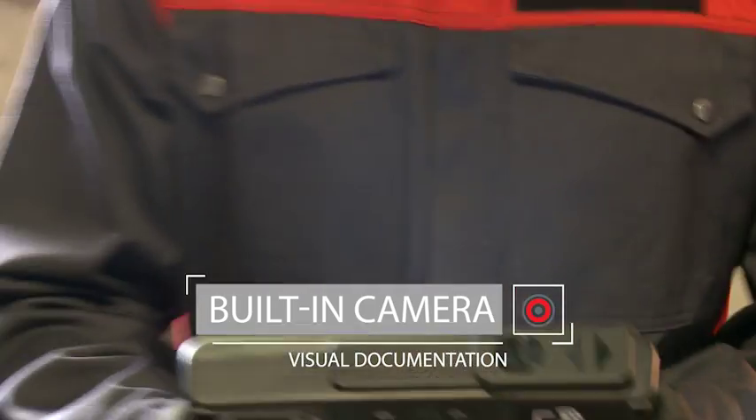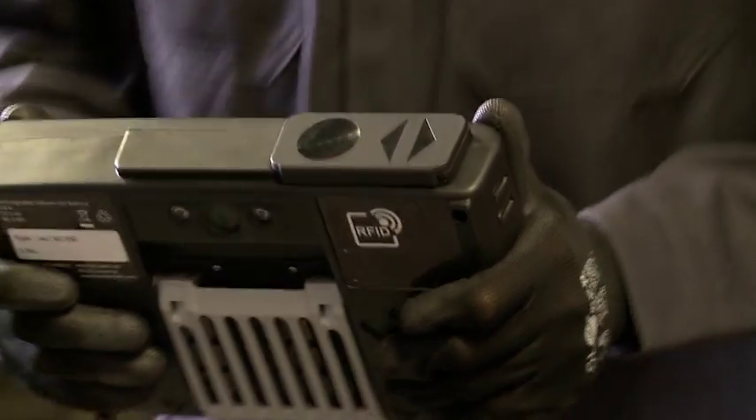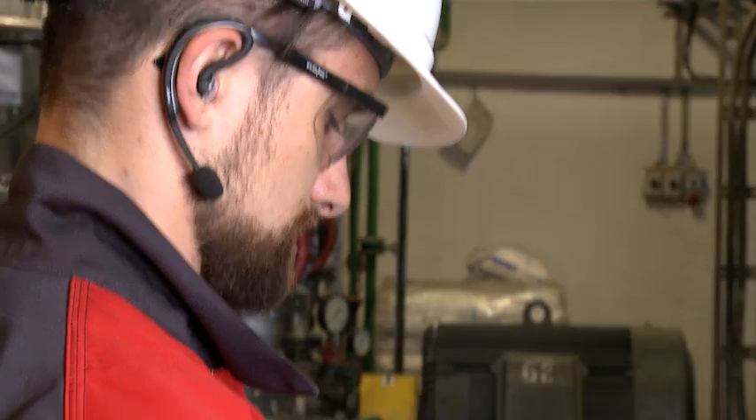Thanks to the onboard camera, Marty can create and store visual documentation of his work and the machinery. Finally, Marty uses the inbuilt RFID reader to store the machine condition as left on the RFID tag.